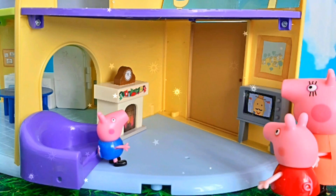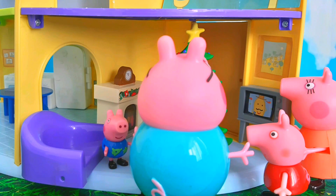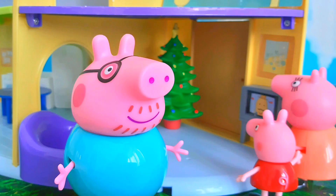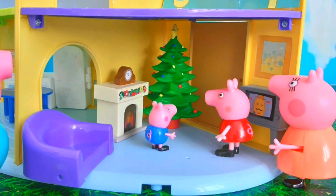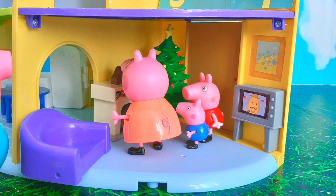It is Christmas Eve. Peppa and her family are getting ready for a special visit from Santa. Let's put our tree up — that's it, Daddy Pig, put it over there in the corner next to the fireplace. Oh, George, yes it's our lovely Christmas tree, it looks so nice! It looks so Christmassy in here. Now let's get it extra cozy — stand back children, I'll put the fire on, you mustn't touch the fire.